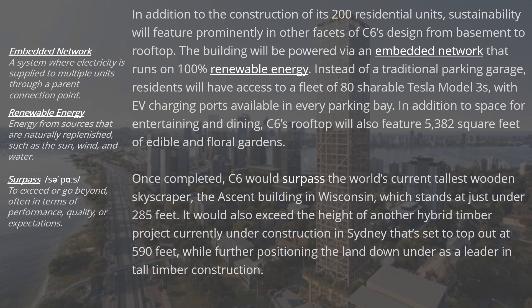Once completed, C6 would surpass the world's current tallest wooden skyscraper, the Ascent Building in Wisconsin, which stands at just under 285 feet. It would also exceed the height of another hybrid timber project currently under construction in Sydney that's set to top out at 590 feet, while further positioning Australia as a leader in tall timber construction.